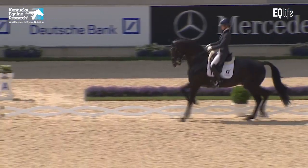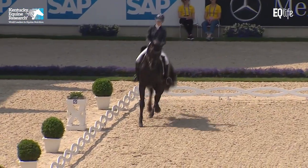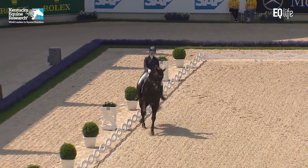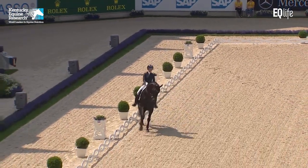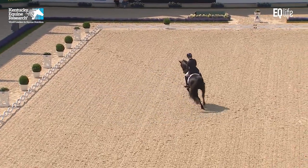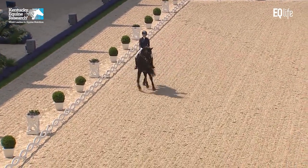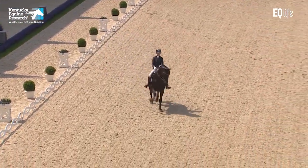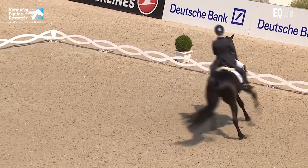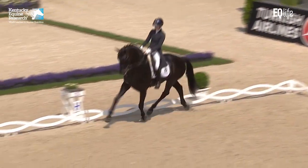This is the Prix St. Georges, and I think he's eight years old now. Another shoulder in — absolutely no change in rhythm, no change in forward desire, impulsion to burn, expression, self-carriage. It really has it all. Half pass — beautiful, expressive front legs and hind legs.